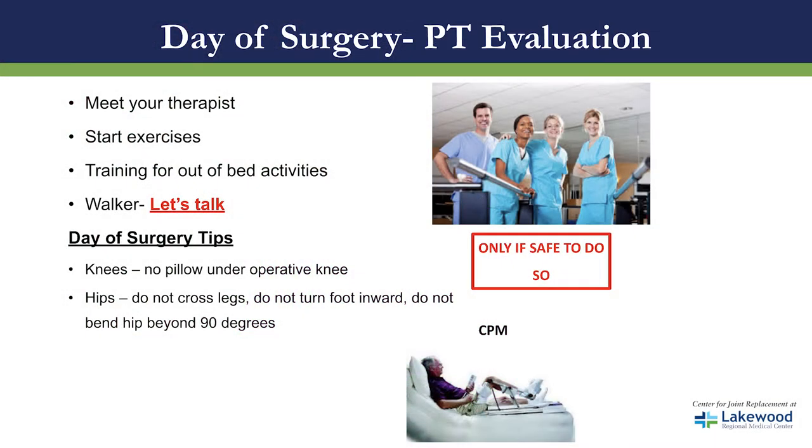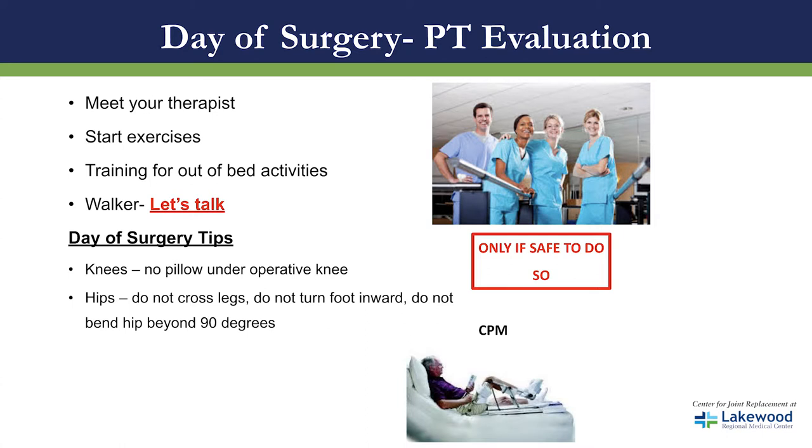On the day of surgery, you will meet your physical therapist if you're back to your room before four o'clock. The therapist will start your exercises and train you for out-of-bed activities — how to safely manage your operated leg in and out of the bed. The physical therapist will also teach you how to use your walker properly and will start you walking at the bedside. Don't be discouraged — some people walk a far distance, some can only do a few steps. The physical therapist will also talk to you about your precautions.